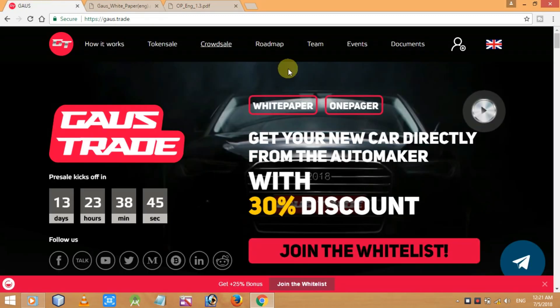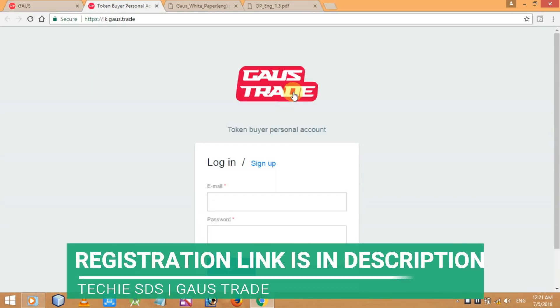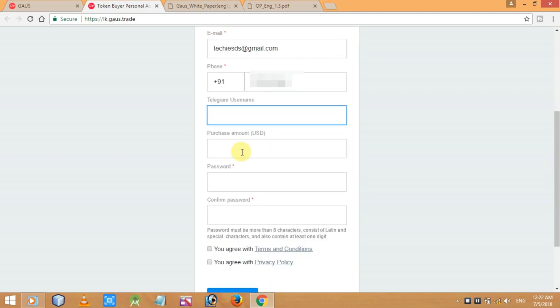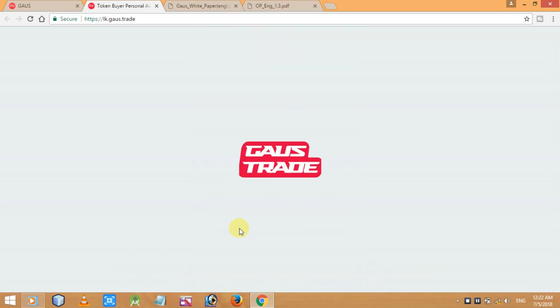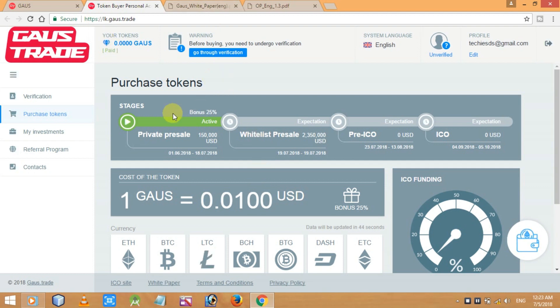Now let's do the registration process. On the home page, simply click on 'Join the Whitelist' — I've given the link in the description. Click the 'Sign Up' button, enter your email ID and phone number — those two are mandatory. You can also add your Telegram username and a purchase amount in USD if you've decided. Then create a password, agree with the terms and conditions and privacy policy, and click 'Sign Up' — your work is done.